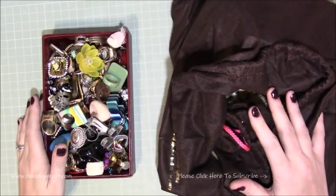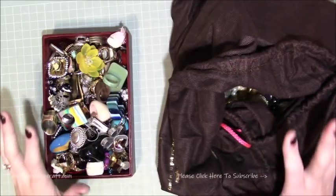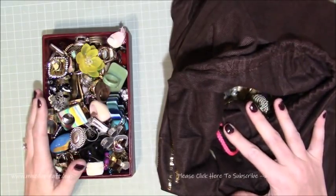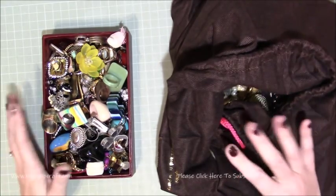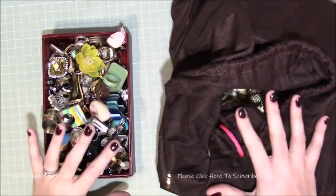Hi everybody, it's Sam at Mixed Up Craft. Thank you for watching today. I thought I would share with you my rather huge collection of rings. I pretty much daily get a comment or a message asking where my ring is from — I wear really crazy rings.